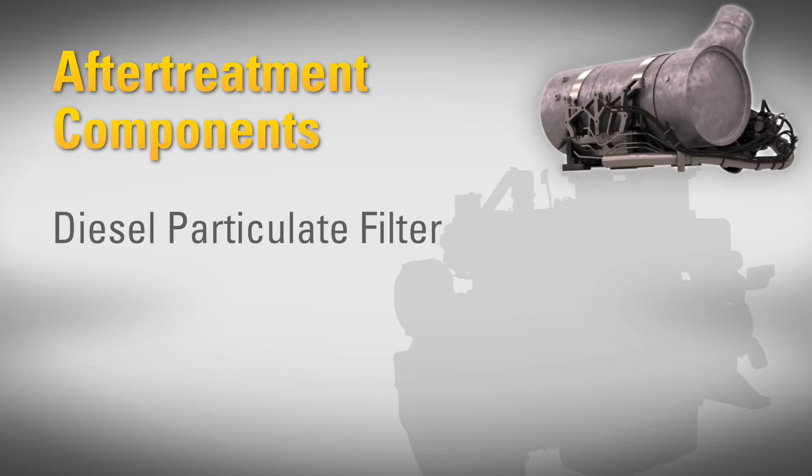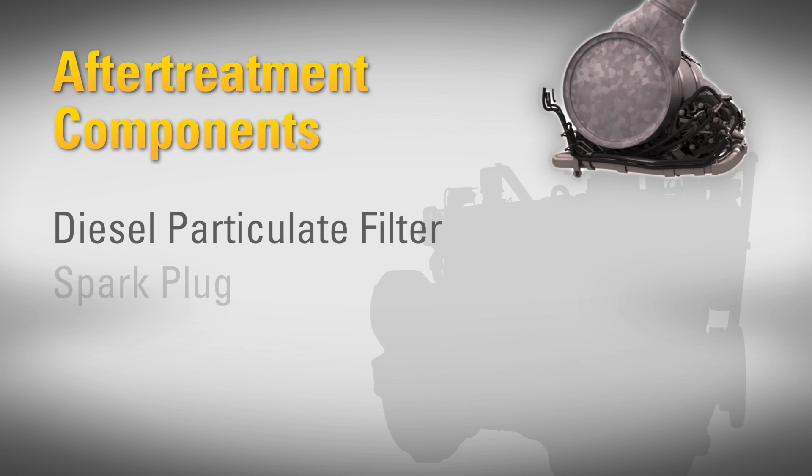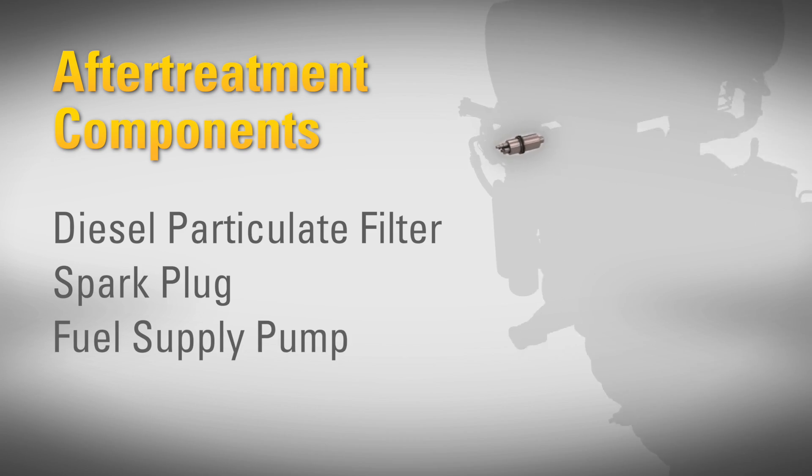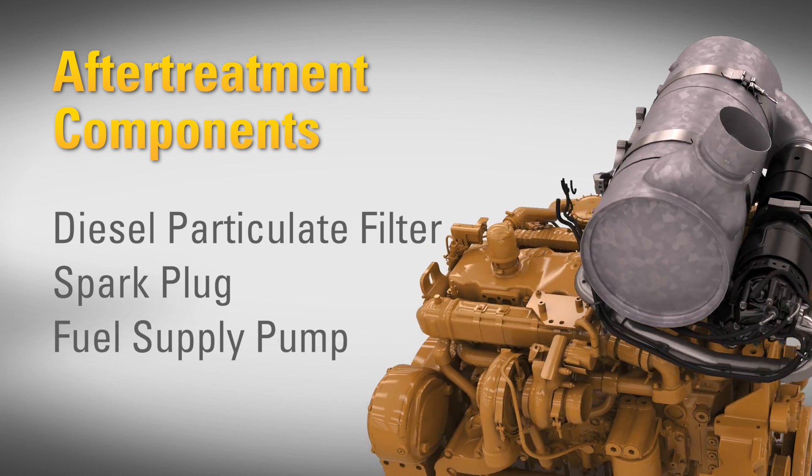To ensure the best performance, three major aftertreatment components require service maintenance. Those components are the DPF, or the diesel particulate filter, the spark plug and the aftertreatment regeneration device, and the CAT regeneration system fuel supply pump.